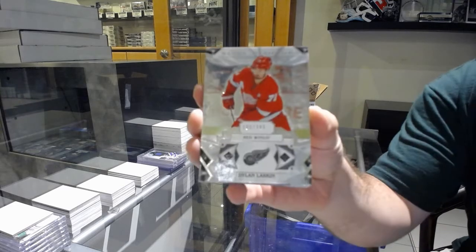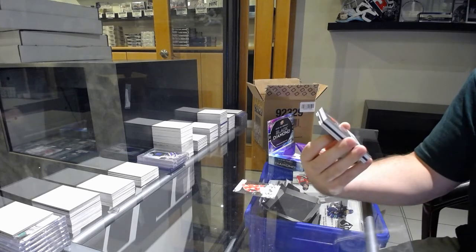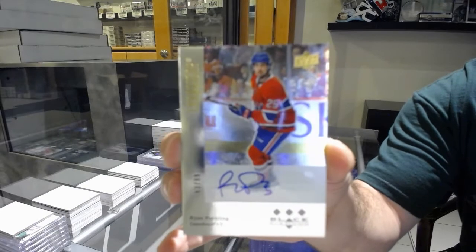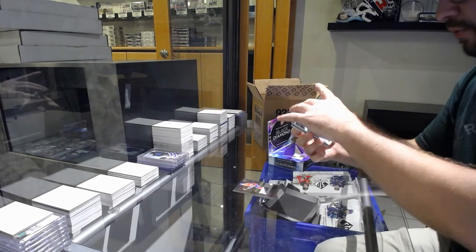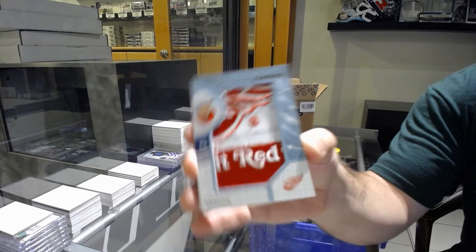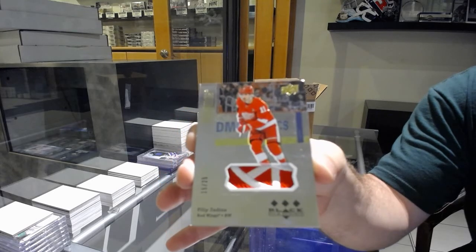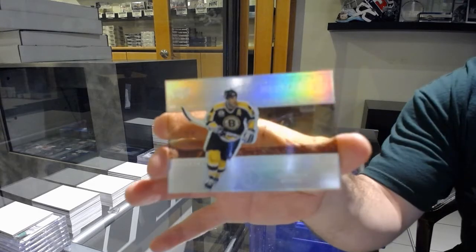For the Red Wings, 249 Dylan Larkin. For the Montreal Canadiens, number 299 retro rookie auto Ryan Poehling. For the Red Wings, team logo jumbos Phillip Zedina. For the Red Wings, retro patch rookie numbered to 25, Phillip Zedina. And we've got a Diamond Cam Neely for the Boston Bruins — Diamond might.